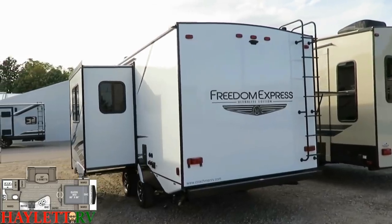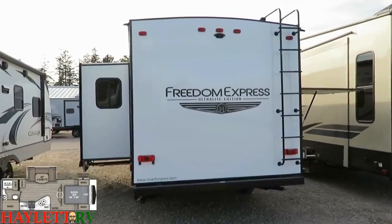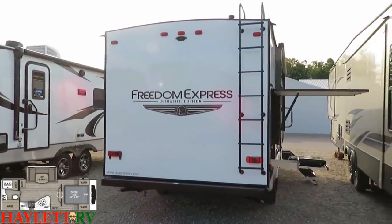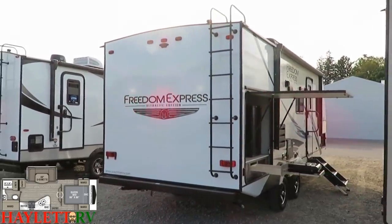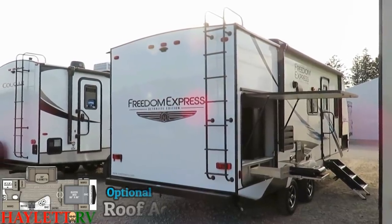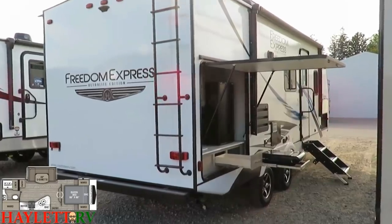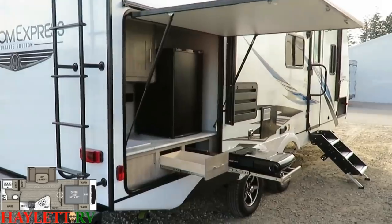The backup camera prep on the rear wall is something we can assist you with here at Hayland RV. Through our parts and service center, we can add those things for the exact same cost as from the factory — so you're only paying for it if you want it, and you're not paying extra. The roof ladder is another optional piece of equipment that gets us up to the walkable roof, so you can get up there for your cleaning and maintenance.